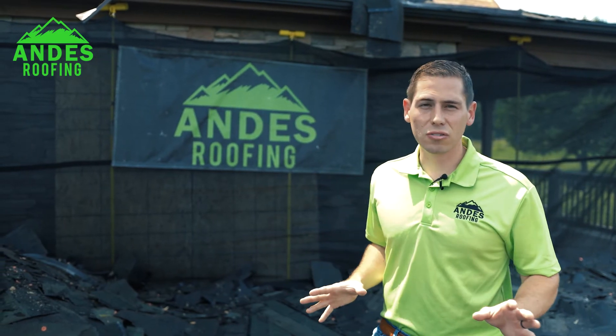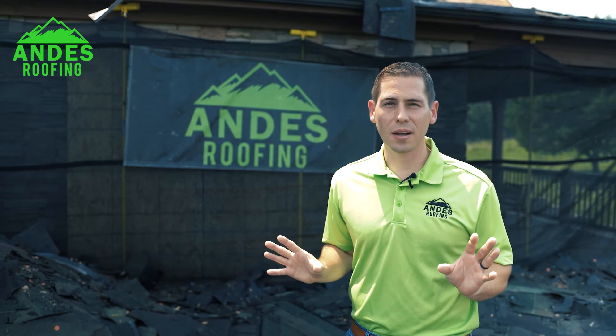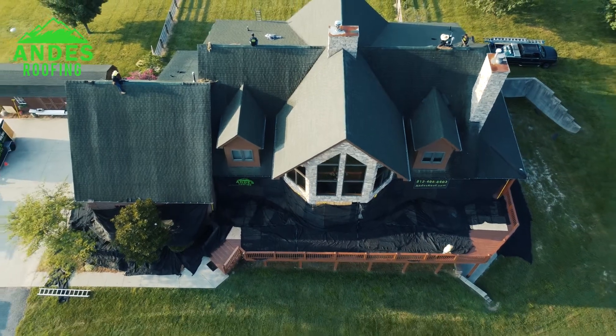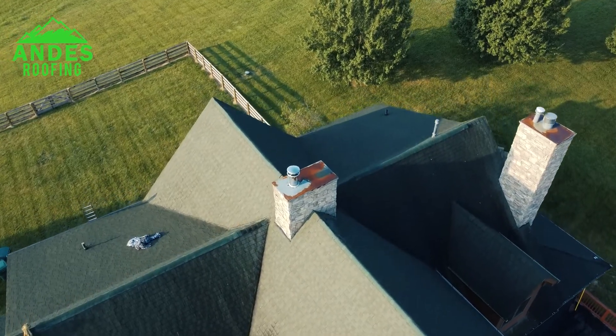This homeowner just bought this house recently and it was freshly painted up on the ceilings, but that had to be leaking. I think since that time they've already called us once to come out and seal this before now when we did the roof.